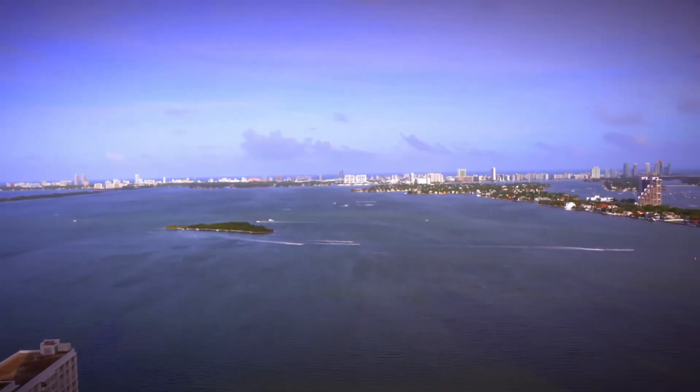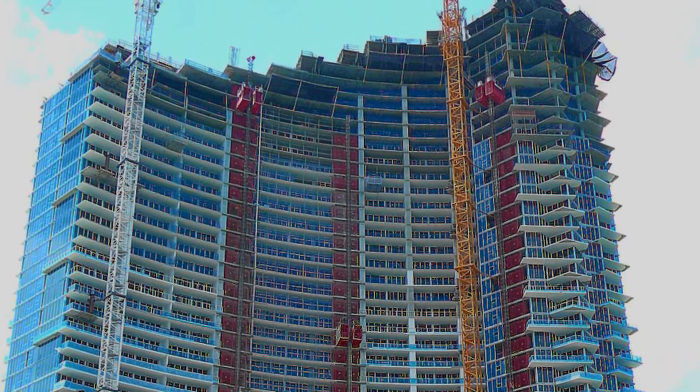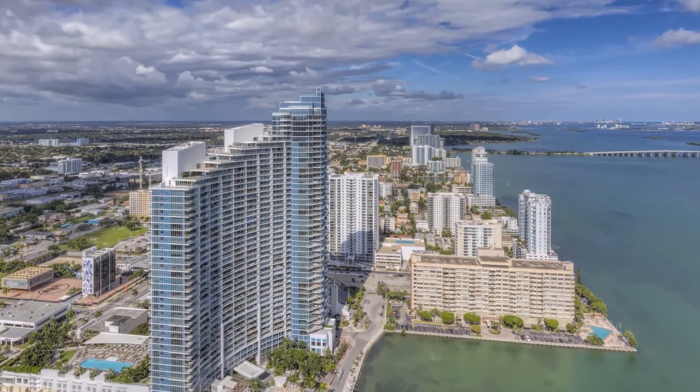Right now I'm on the balcony of Paramount Bay, Edgewater's first luxury condo, built in 2010, that started the luxury trend here in Edgewater. As you can see, it's got beautiful water views and gives you a real glimpse of what it means to live in Edgewater.